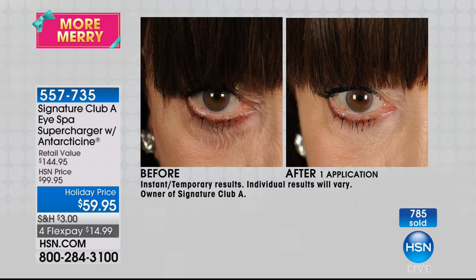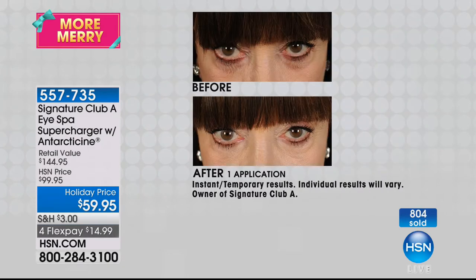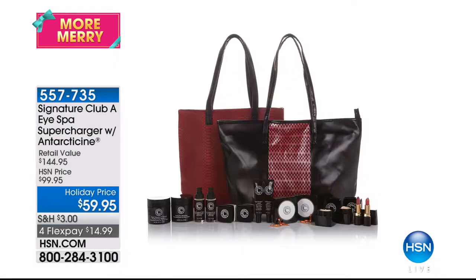I want you to see my other eye — one eye, I'm crepey, and the other eye, I'm puffy. The tool alone is $99. Instead of $99, you get it for $59.95, and we include that $45 Antarticine de-puffer for free, plus you get $40 off the tool. We've doubled the de-puffing peptide.